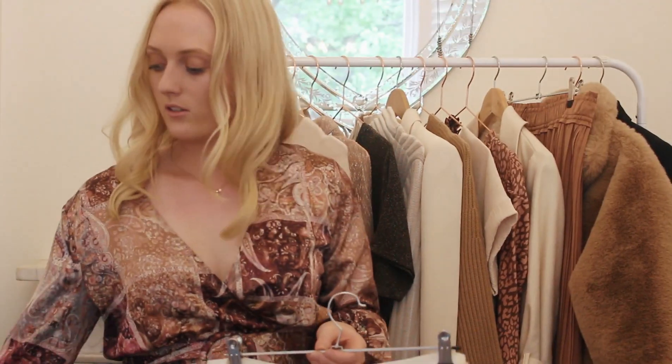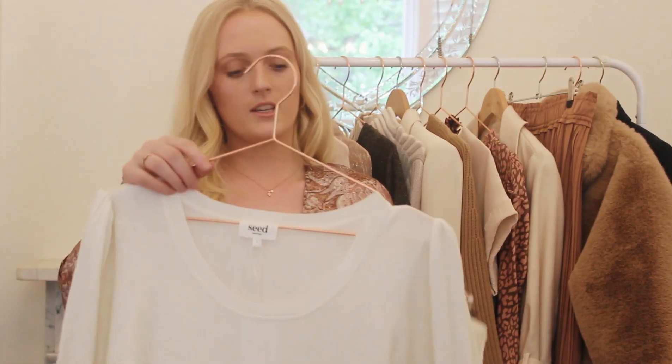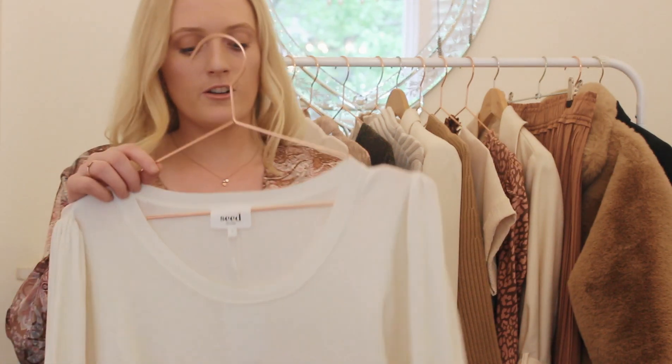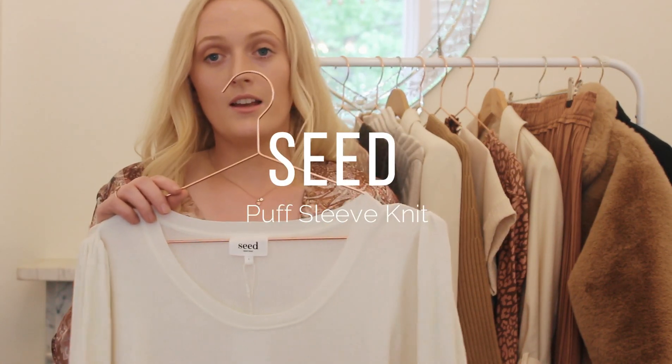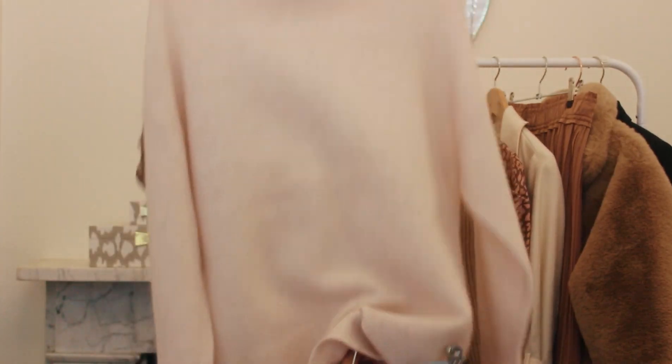If you want a lighter top for more of a girls' afternoon tea, this one here with a slight balloon sleeve is perfect. It's very feminine and such a basic top — you can wear this many times with many outfits. This one comes from Seed. You can also style it back with a knit, which will look perfect with this beautiful skirt.